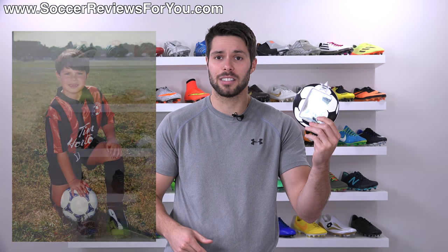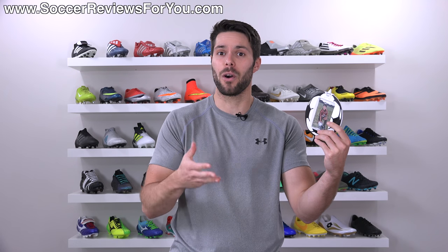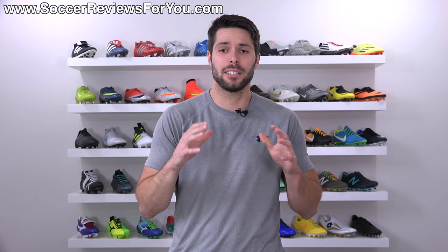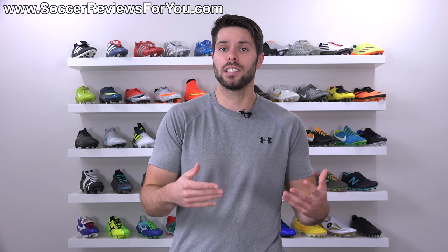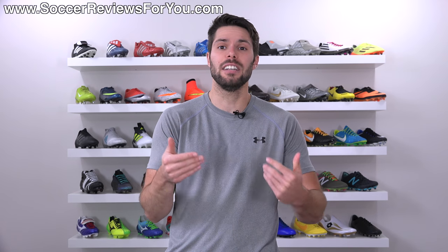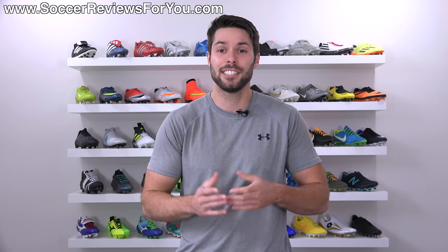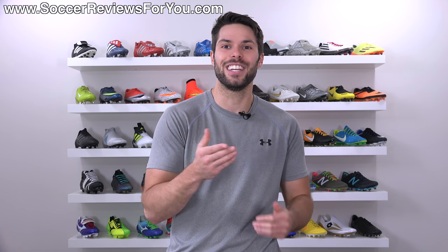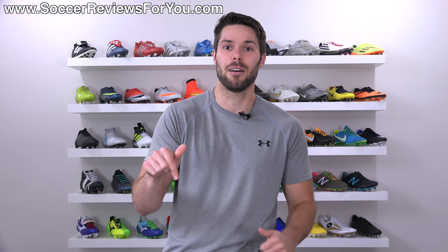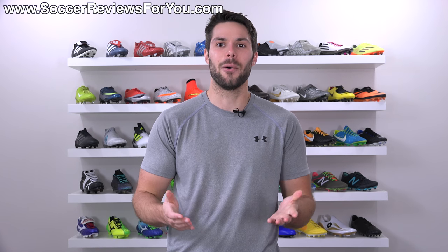That's pretty much it in terms of the details of the picture. Hopefully you guys got your laughs in - I think it's pretty funny. Again if I do find more I'll try to make more videos if you guys like this one. If you did enjoy this style of video and want to see more like it, be sure to support this one with a like. If you have any questions or suggestions, leave them down below in the comments. Subscribe if you haven't already for daily videos on all the latest and greatest soccer gear. You can find all of my social media information linked down below in the description. Hope you enjoyed today's video, and as always, thanks for watching.